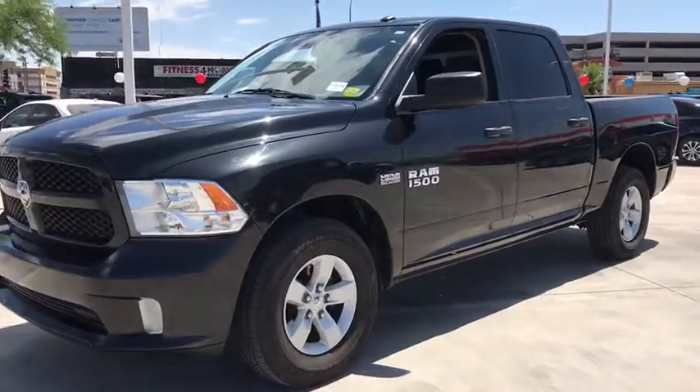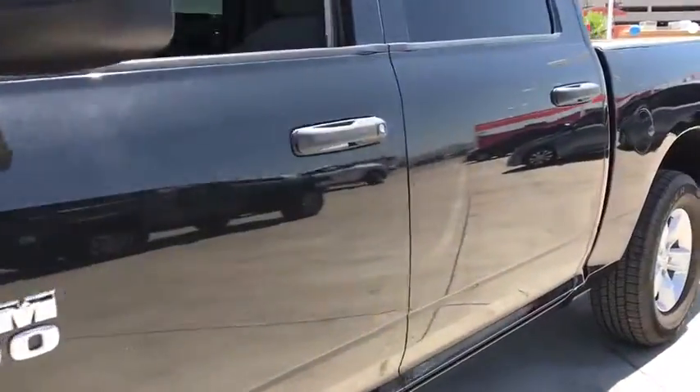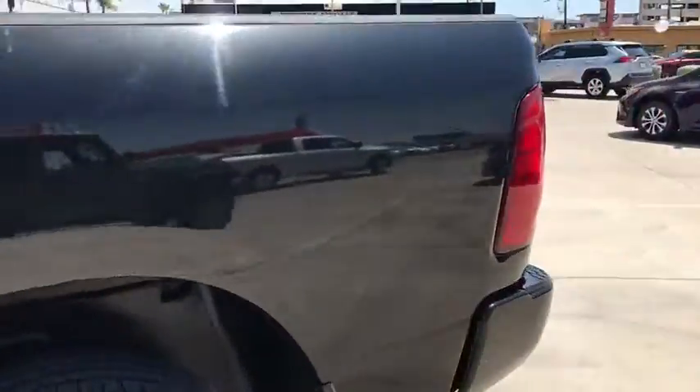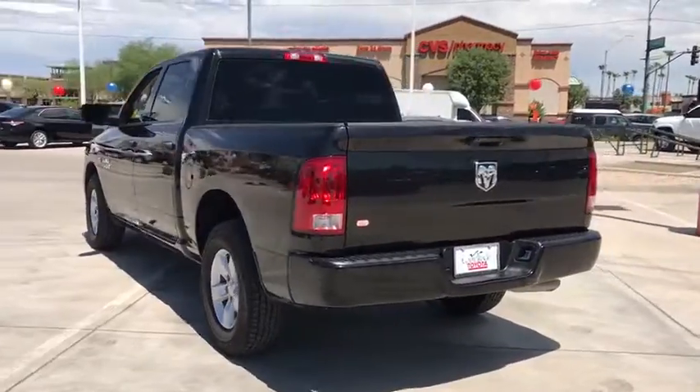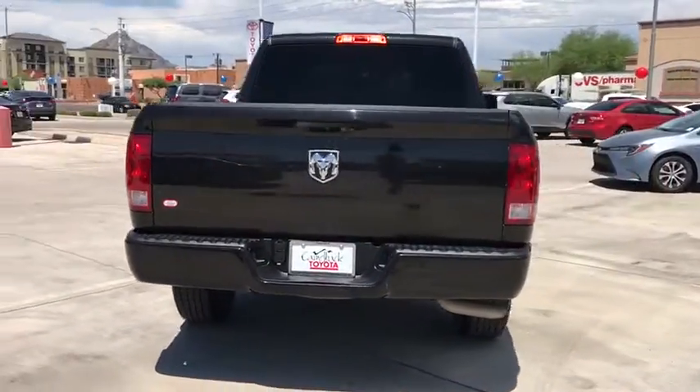Go home happy with the 2018 Ram 1500. With less than 35,000 miles on the odometer, this vehicle provides excellent value. Now is the perfect time to start a fresh new chapter in your traveling life.